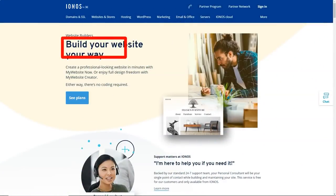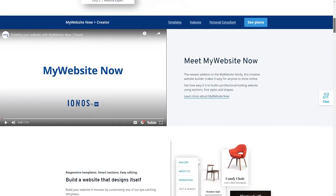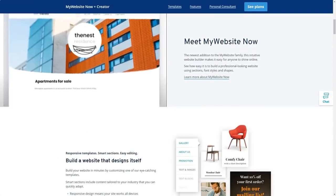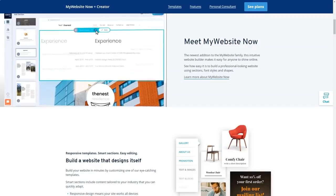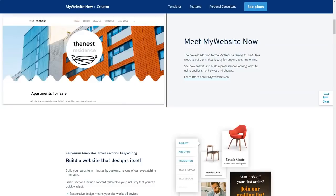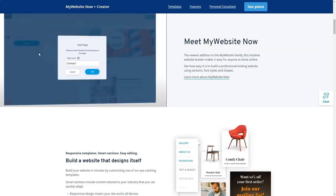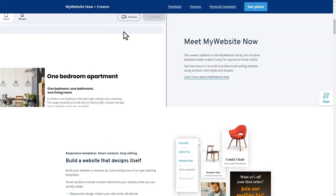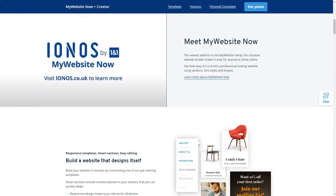While domains offer one free certificate, there are other options to buy, with a choice of three standard certificates without sub-domain protection. With MyWebsite, you can create a professional website optimized for any device without paying experts. It includes everything you need to start a business. The first month is completely free. Backed by a standard 24/7 support team, a personal consultant will be the only point of contact when building a website. This service is free of charge for all customers.